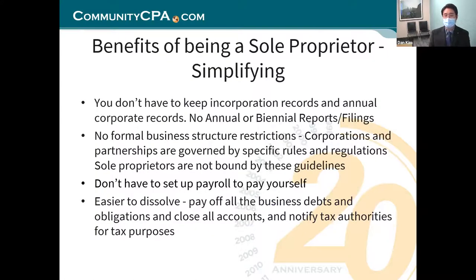Continuing with the benefits: you don't have to keep incorporation records, annual corporate records, or even biannual records. Minnesota, for example, has annual reports you have to file before December 31st each year. Biannual reports are required in Iowa and some other states, where you have to adhere to the Secretary of State's requirements to keep your business active — updating your membership, officers, and address.